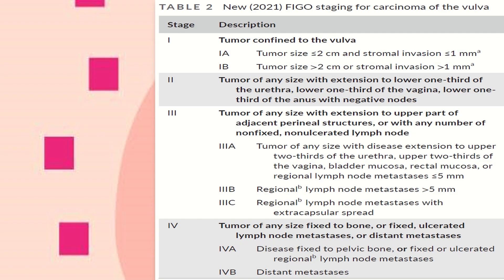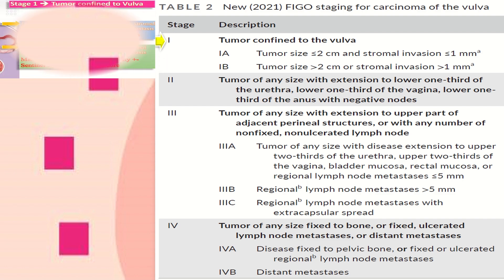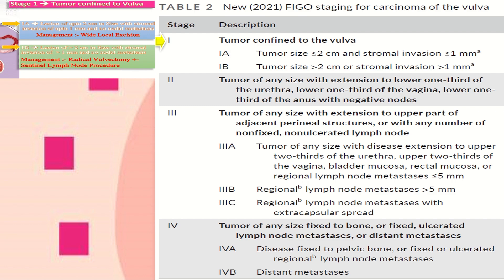This table is from the new 2021 FIGO staging for carcinoma of the vulva. In stage 1, the tumor is confined to the vulva. Stage 1a: tumor size equal to or less than 2 cm and stromal invasion of equal to or less than 1 mm. In stage 1b, tumor size is more than 2 cm or stromal invasion of more than 1 mm. Stage 1a is treated by wide local excision and 1b by radical vulvectomy plus or minus sentinel lymph node procedure.